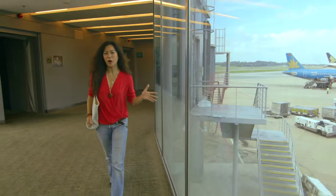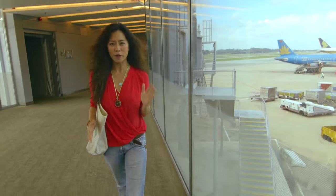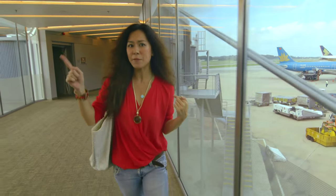Changi Airport is renowned for getting its first bag off the plane to the carousel in just 12 minutes. Let's see if I can beat that back to the arrival hall.